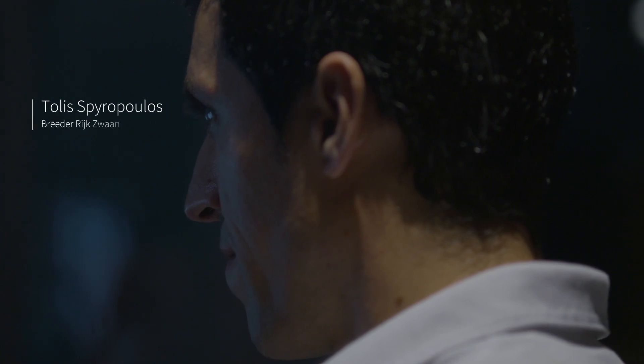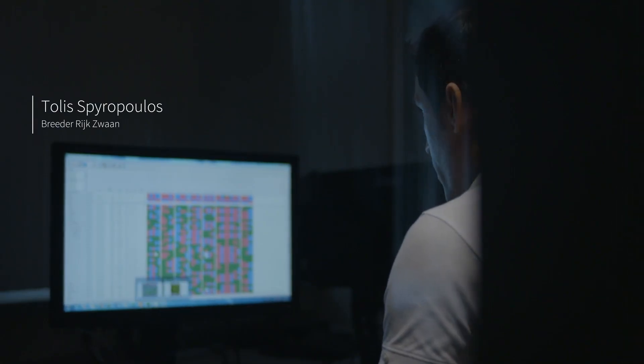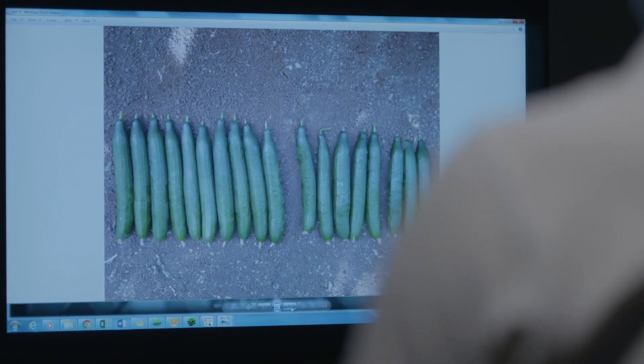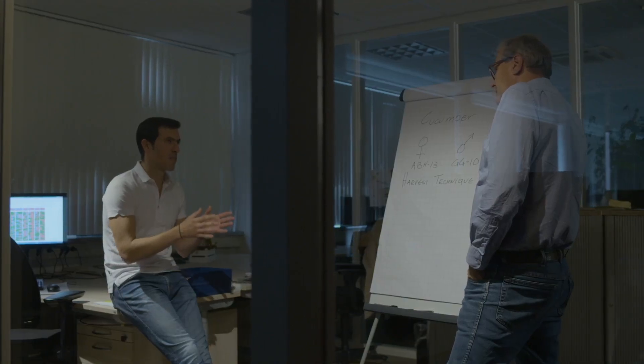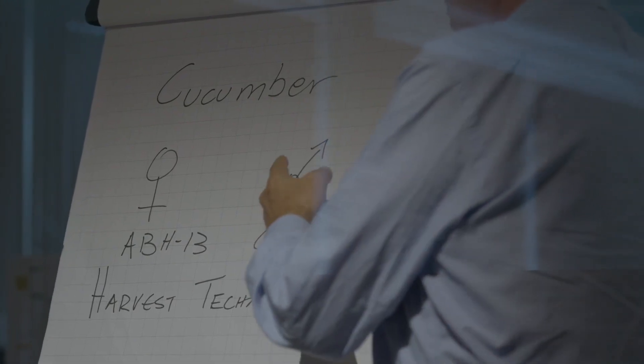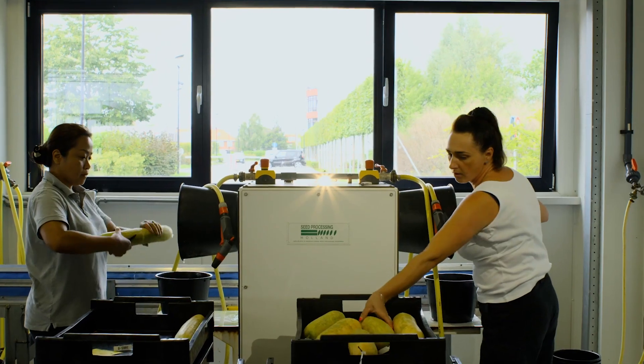Every day involves decisions: how can I make the best use of my people and resources? Which idea should we focus on? Which need and which variety is our top priority? It's impossible to meet every need, and it's impossible to succeed alone. The ultimate challenge is to make the right choices.